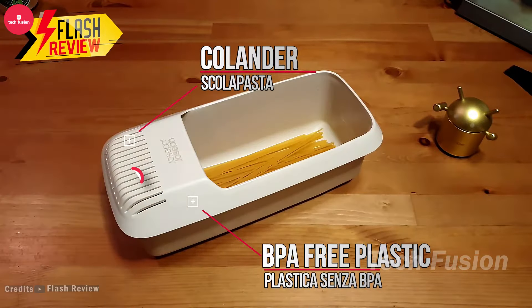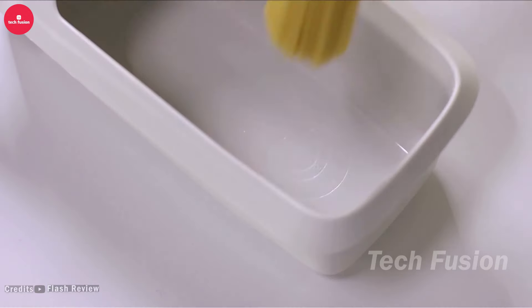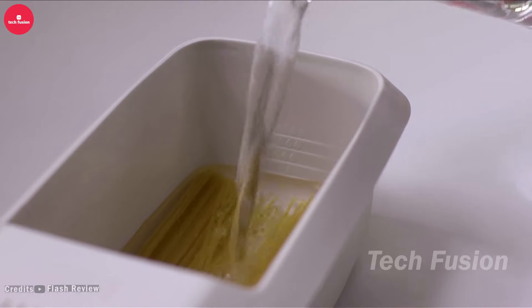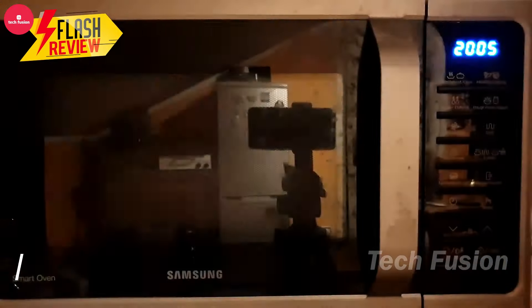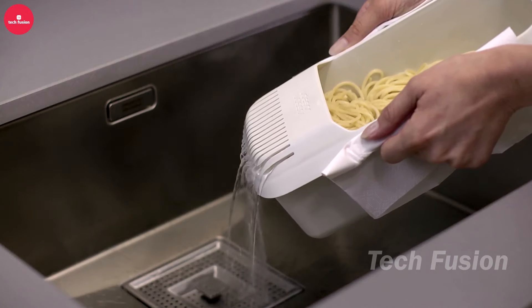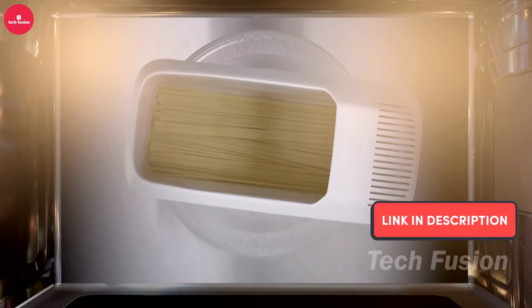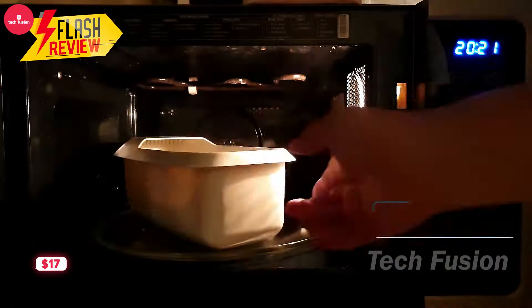If you're looking to cook pasta quickly and mess-free, the microwave pasta cooker is your go-to tool. Just add water, follow the package instructions, and have perfectly al-dente pasta in under 10 minutes. With its built-in strainer, draining water is effortless — no need for heavy pots. Plus, it doubles as a veggie steamer for added convenience. Find it on Amazon for $17.